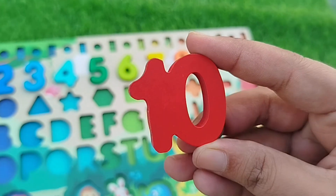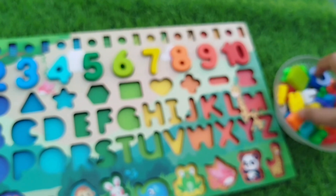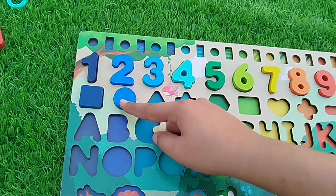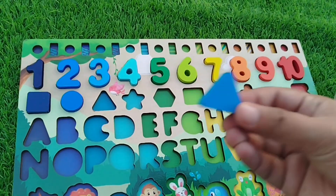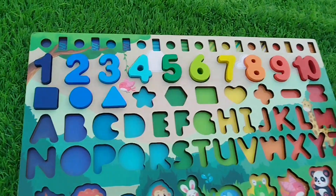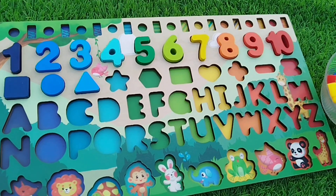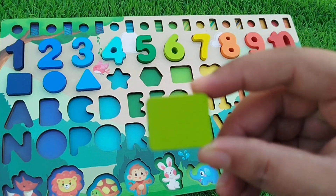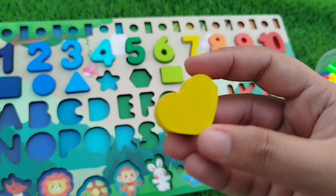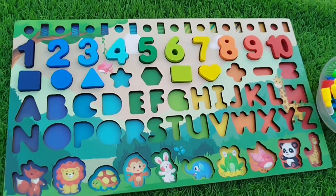One, zero — ten! Number nine, number nine. The shape is circle — circle shape! The next shape, the next number...